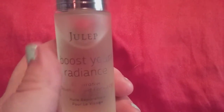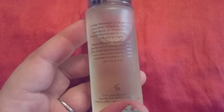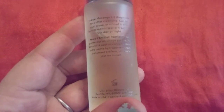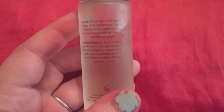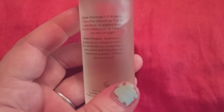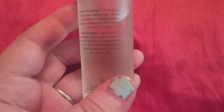It comes from this company here, Julep, and they have a monthly subscription you can sign up for if you go to their website. This is used to massage one or two drops onto your face after cleansing. It can be used alone or added to your facial routine — moisturizer or treatment — used day or night.